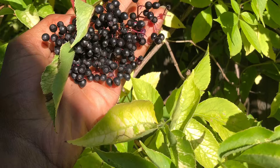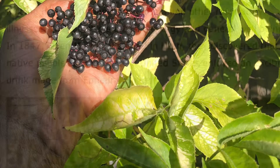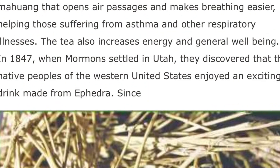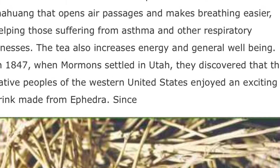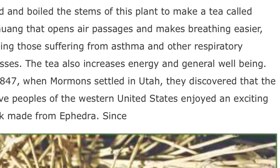This particular gymnosperm, ephedra, has been in human use for at least 2,500 years. It's been found to be most beneficial for ailments like asthma, bronchitis,